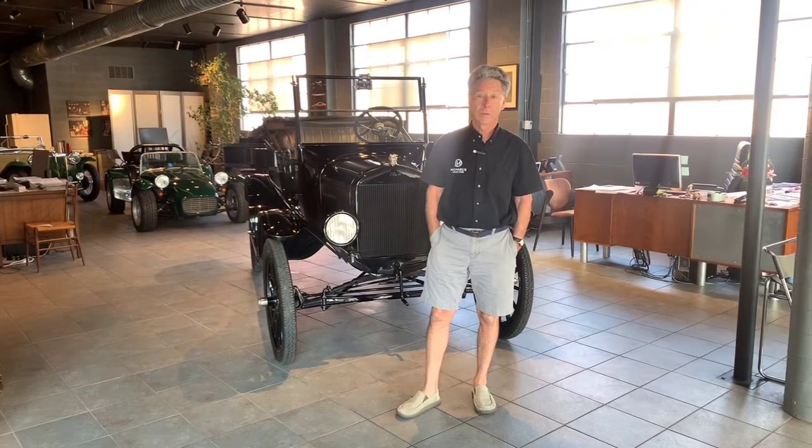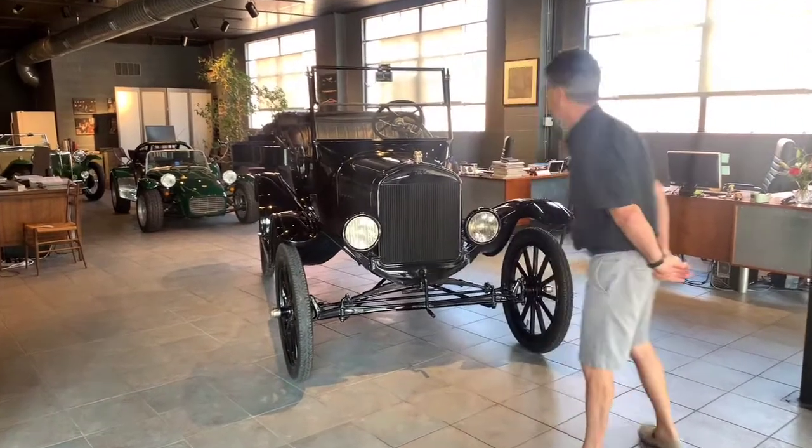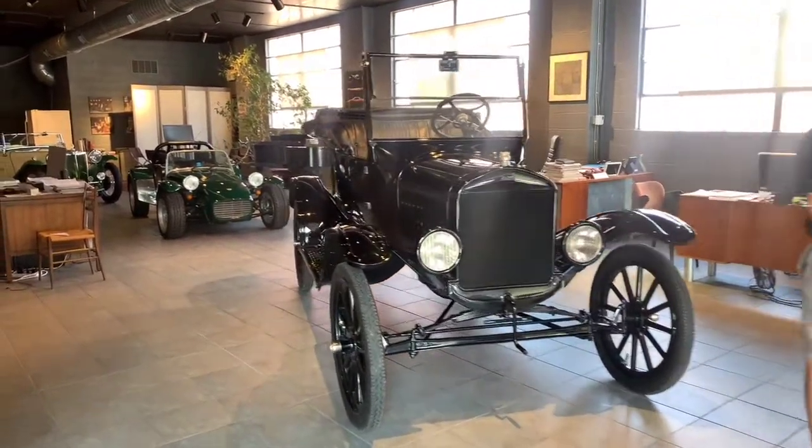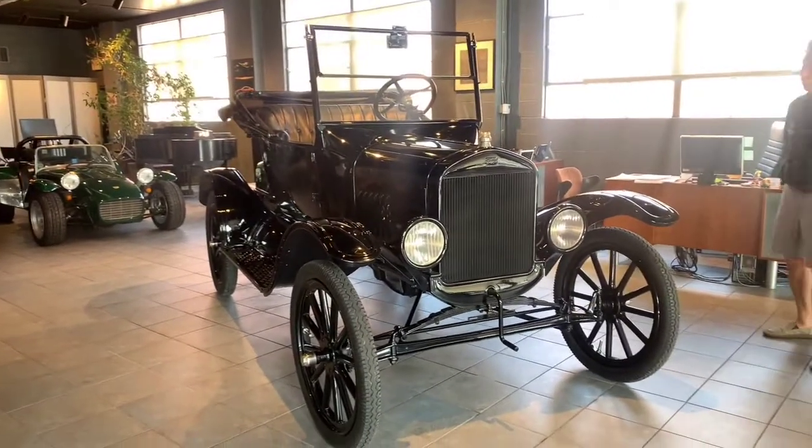Hi, I'm Mike from Michael's Motor Cars, and I'd like to show you a car that we recently put on Bring a Trailer to sell. This is a neat car. It's a 1924 Ford Model T Roadster.